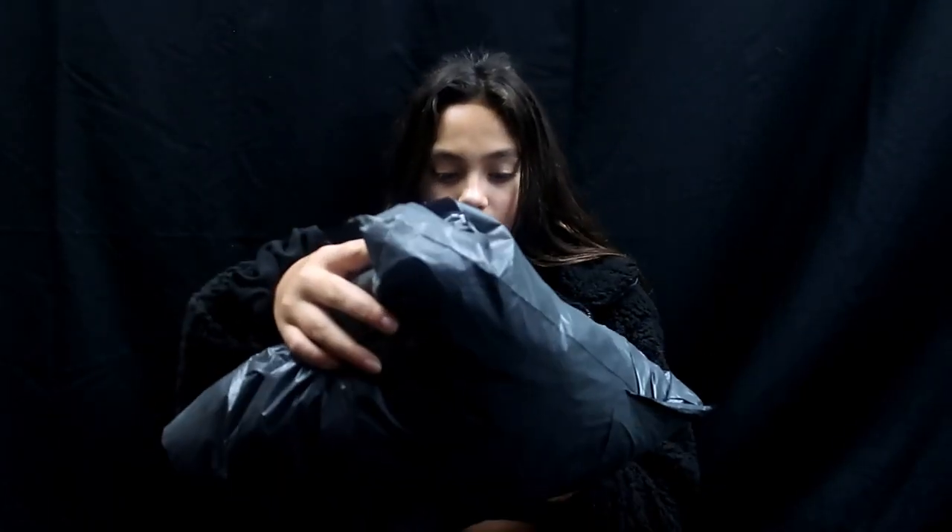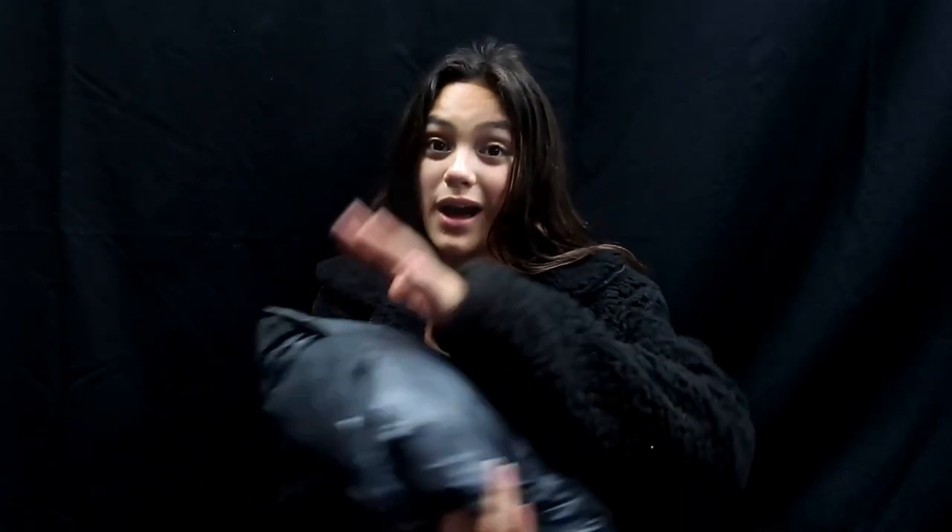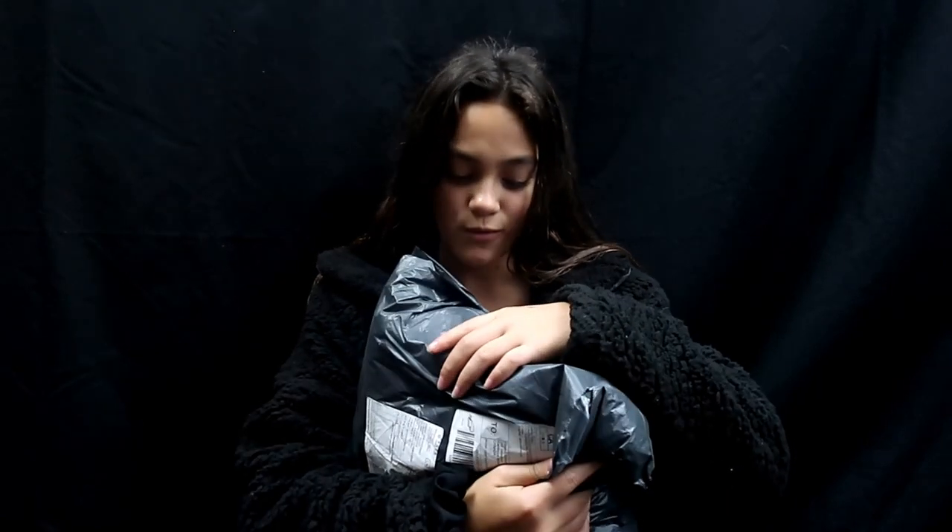Hey guys, it's Sienna and today I have received a package. I'm not going to say what it is because I don't want to spoil it, but it's really soft so I'm really excited to open this.